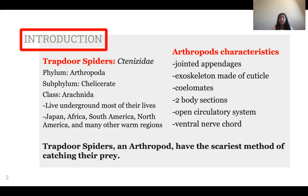Some characteristics that classify trapdoor spiders in the phylum Arthropoda: they have jointed appendages, and an exoskeleton made of cuticle which leads to the process of ecdysis, where they shed that outer cuticle. They are coelomates, which means they have a true body cavity with a complete lining derived from the mesoderm, one of the three primary tissue layers.